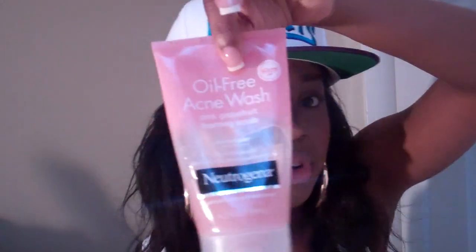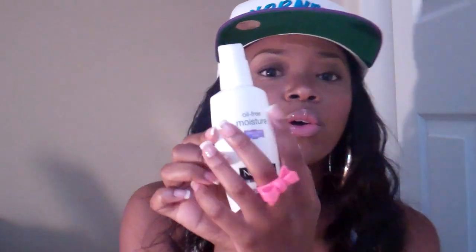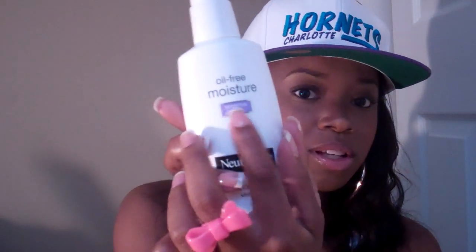I did a review on this already so I'm not going to go into detail. I also love their Oil Free Moisturizer for Sensitive Skin — that's my favorite. I use it on my skin to make it smooth and not shiny. I have dry skin but I use the oil-free one because I don't want to look greasy. So this is the Neutrogena Oil Free Sensitive Skin one — it's the one with the purple tab.